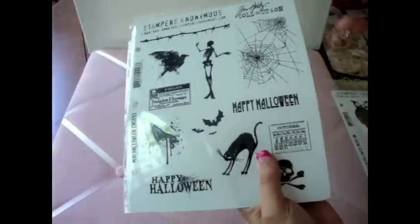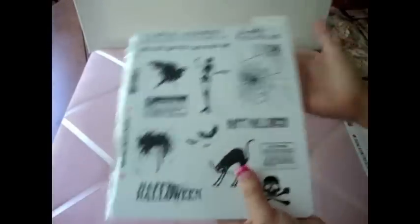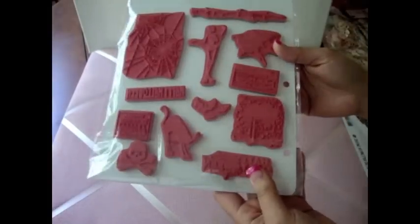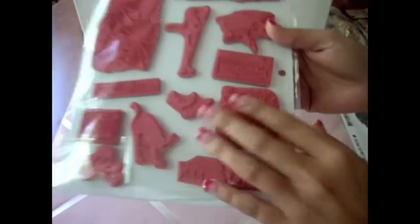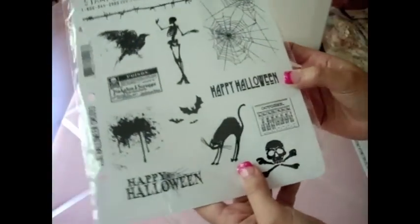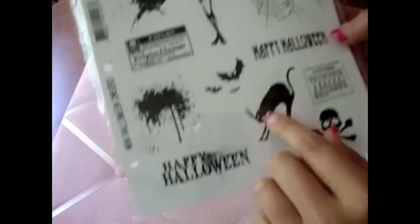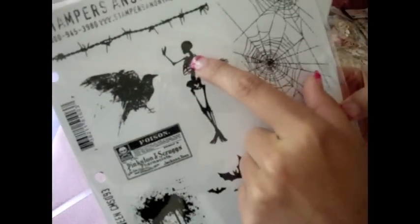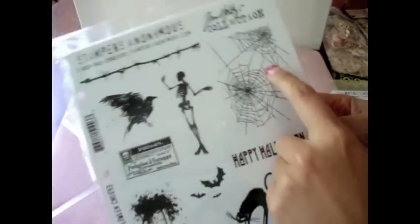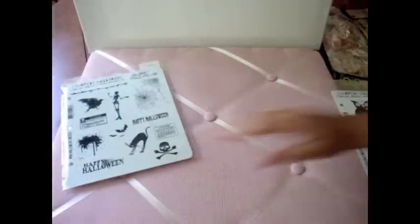They kind of look similar to the ones that came out. But anyways, $12 for a set of stamps — it's amazing. I love the stamps. So I got this set which I'm really excited about. It has this one I love — it says Happy Halloween and it has the skeleton and the spider web. I love it.